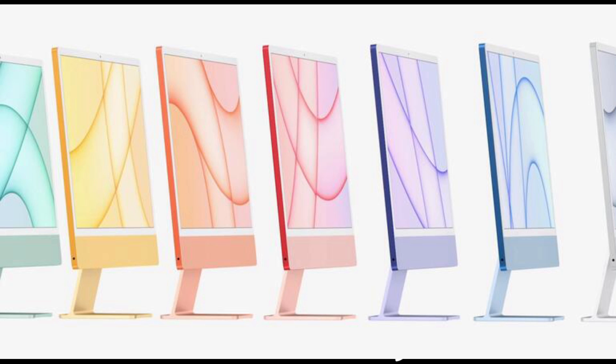First of all, the M1 iMac will come with a 24-inch 4.5K Retina display that will be configurable with a 7-core GPU or 8-core GPU variant of the M1 chip. Yes, the new iMacs will have the M1 chip.